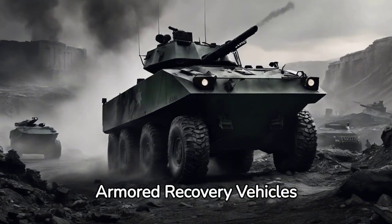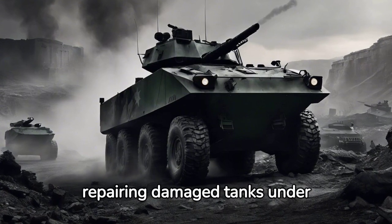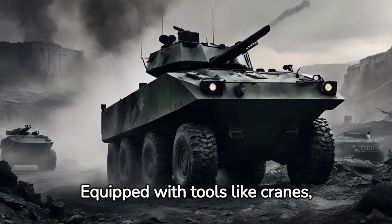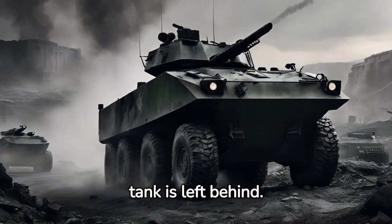Armored Recovery Vehicles (ARV) perform the critical role of retrieving and repairing damaged tanks under fire. Equipped with tools like cranes, winches, and dozer blades, ARVs ensure no tank is left behind.